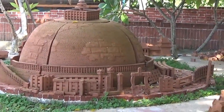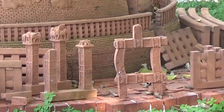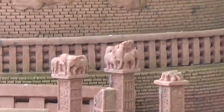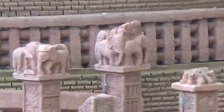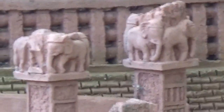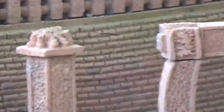These are so gorgeous though. The detail on them is amazing — look at those elephants, those teeny tiny elephants! They're so cool. That's so awesome. Look at the detail on those columns. Wow.